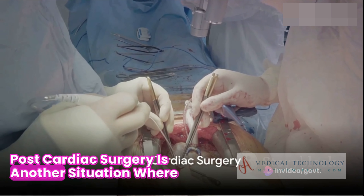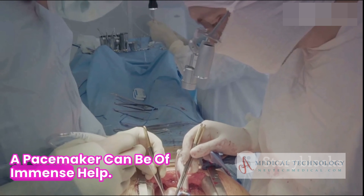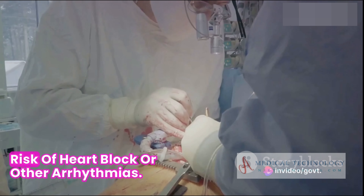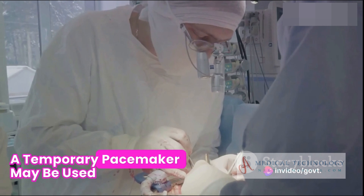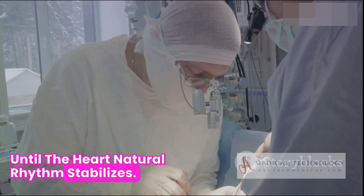Post-cardiac surgery is another situation where a pacemaker can be of immense help. After cardiac surgery, especially if there is a risk of heart block or other arrhythmias, a temporary pacemaker may be used until the heart's natural rhythm stabilizes.